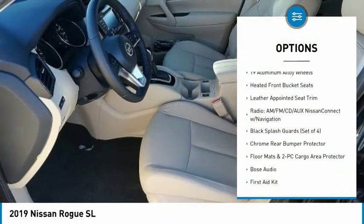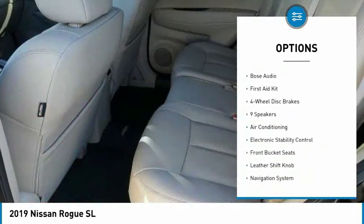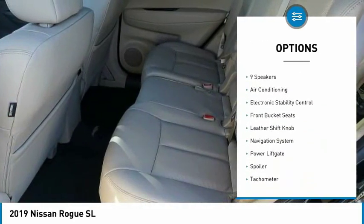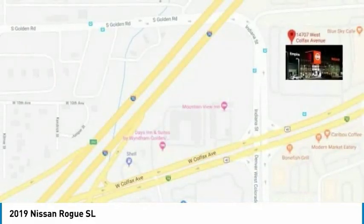Traction control, navigation system, power lift gate, power passenger seat, Bose sound system, air conditioning, dual airbags, power steering, four-wheel disc brakes, center armrest.